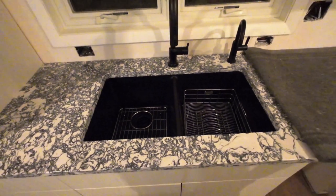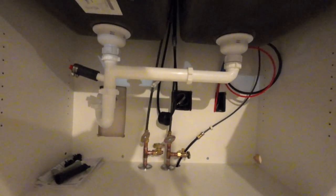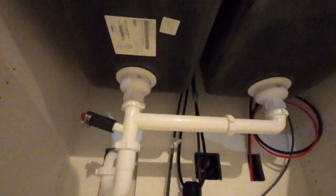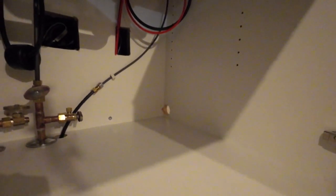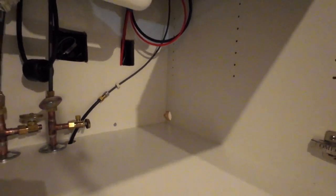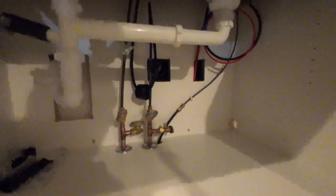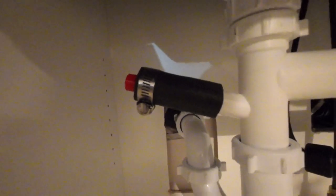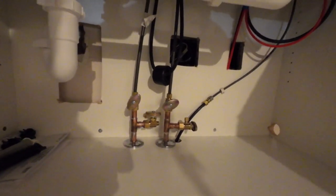Let me show you what the cupboard looks like underneath where they put the plumbing in. I'm just going to hand-hold my camera because I can't get my tripod low enough. That little hole on the right side is for a tube, and I think the electrical for the dishwasher. This little guy here is where the dishwasher drain goes to. We have all new copper — everything's looking beautiful.